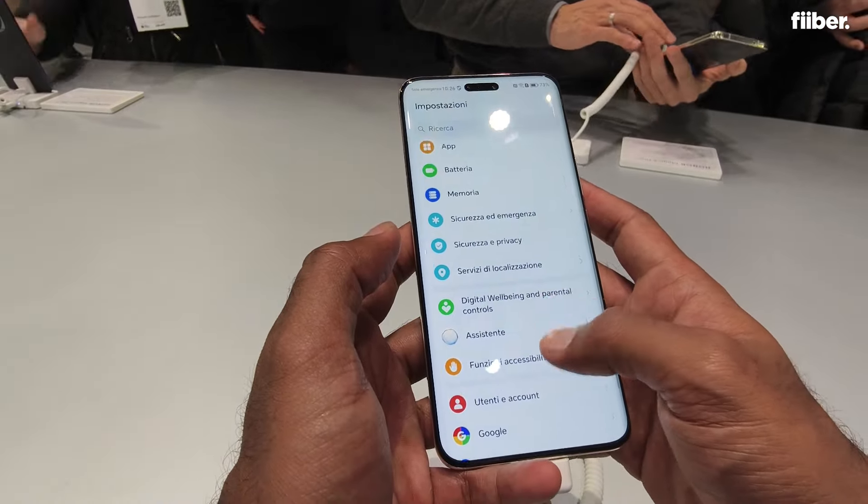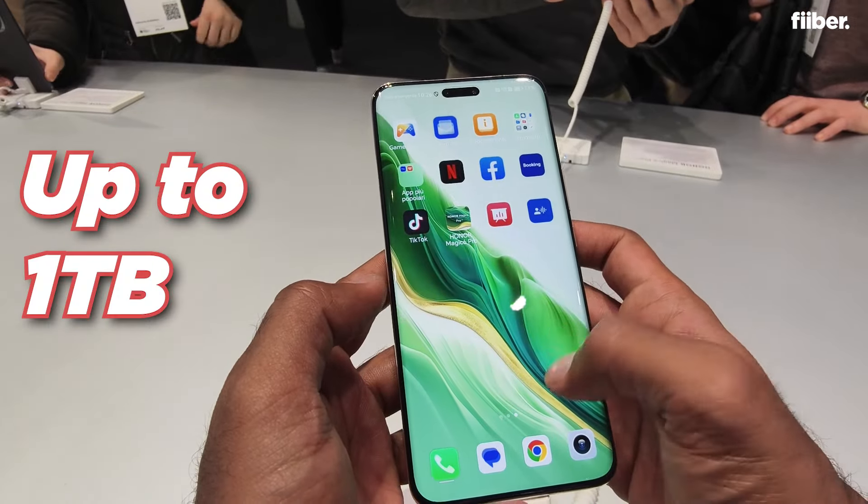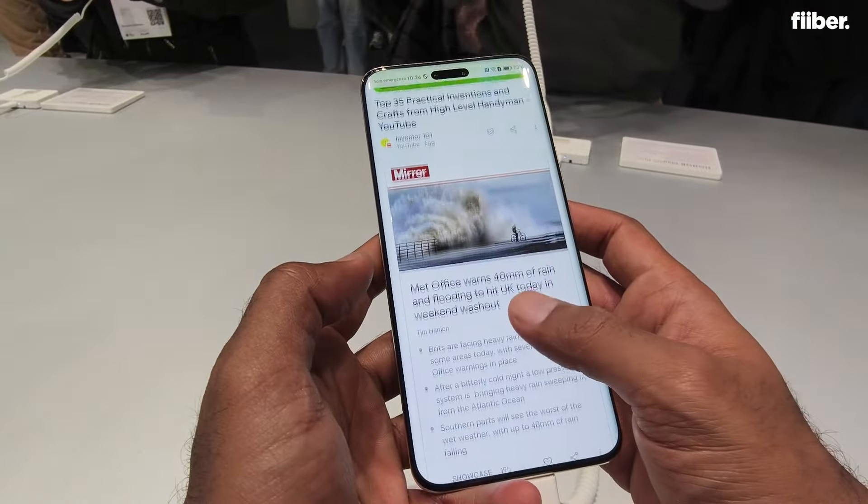You have storage options going up to 1TB, and RAM variants range from 12 GB up to 16 GB, which gives you good flexibility for this flagship device.